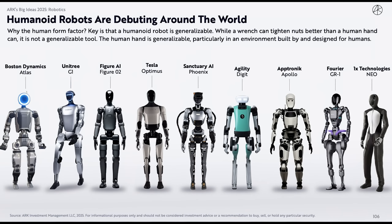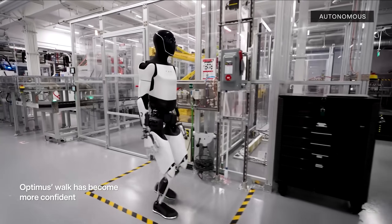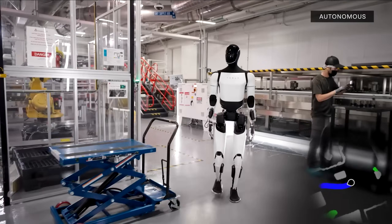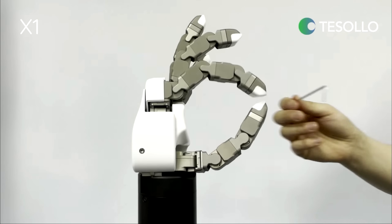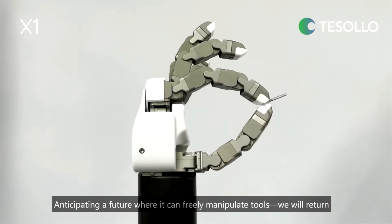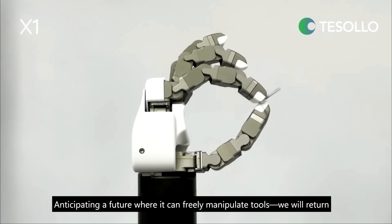To kick things off, why is Tesla and every other robotics company pursuing a humanoid form factor for their robots? At a first principles level, it's because over millions of years, humans evolved into a form factor that's both highly mobile and provides an amazing level of dexterity, which allows for unparalleled manipulation of the environment and tools.